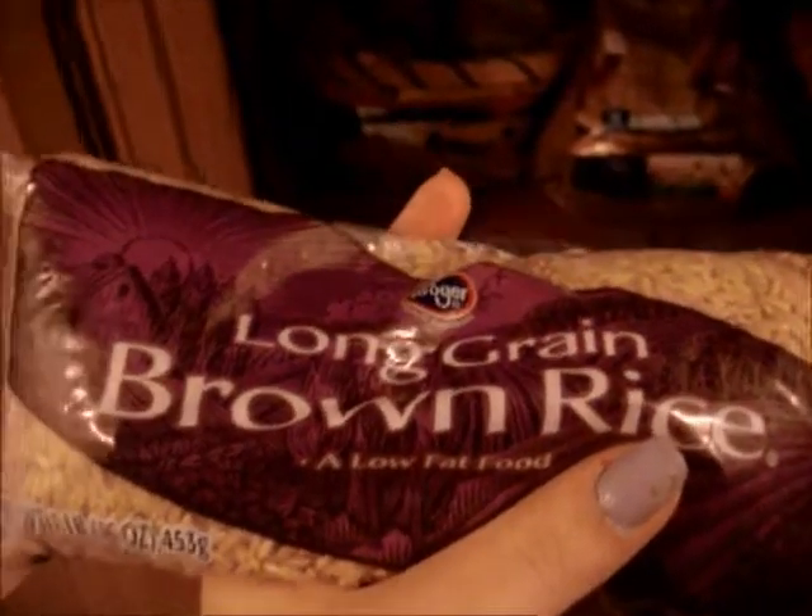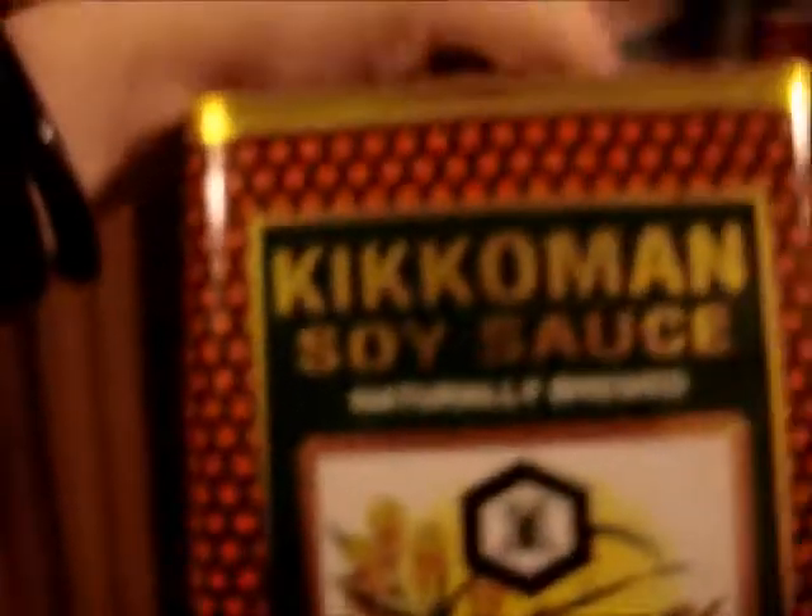These are just cupcake liners and cupcake stuff. I also have brown rice — I eat a lot of brown rice. And this is a big thing of Kikkoman soy sauce. I'm Filipino — I'm part Filipino — and we love our Kikkoman. I actually saw a commercial and it might be pronounced 'Kikkoman' or something, but I love it.